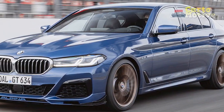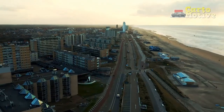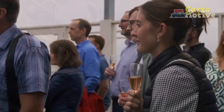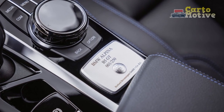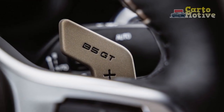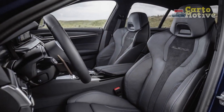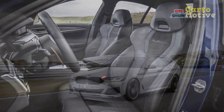2. Exquisite Design Fusion. The fusion of BMW's iconic design language with Alpina's unique touches results in a car that is both visually captivating and aerodynamically efficient. From the bold kidney grille to the sleek LED headlights and carefully sculpted lines, the B5 GT's design oozes sophistication and sportiness. 3. Luxurious Interior. Inside the B5 GT, luxury takes center stage. High-quality materials, expert craftsmanship, and attention to detail create an inviting atmosphere. The leather seats provide excellent comfort and support during spirited drives, while ambient lighting adds a touch of elegance.